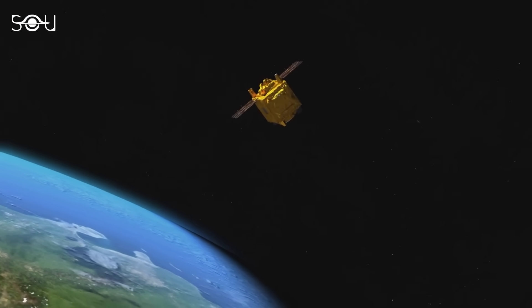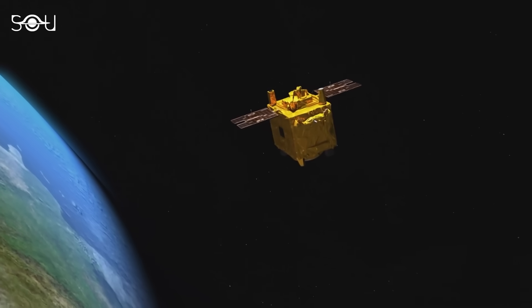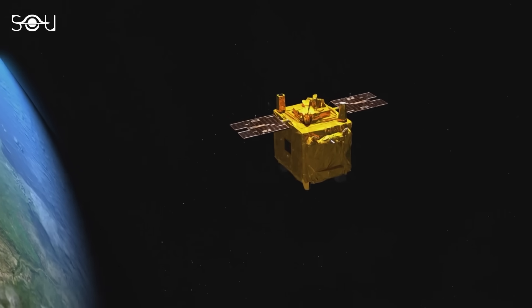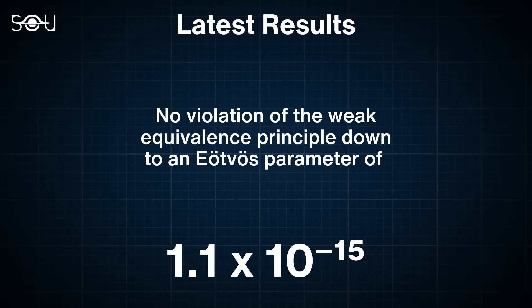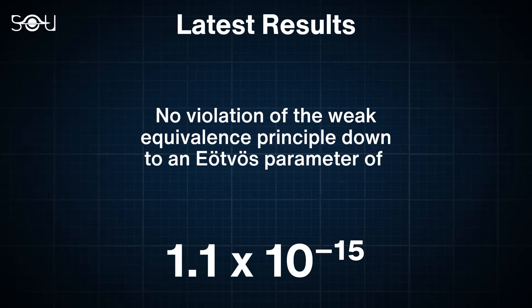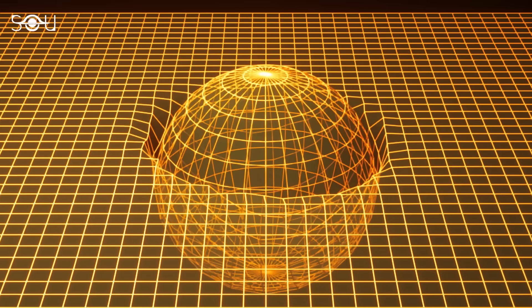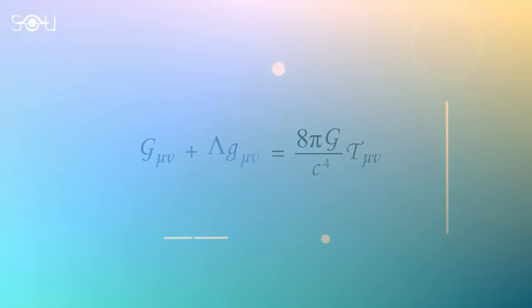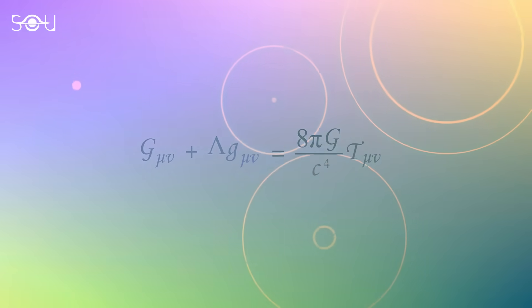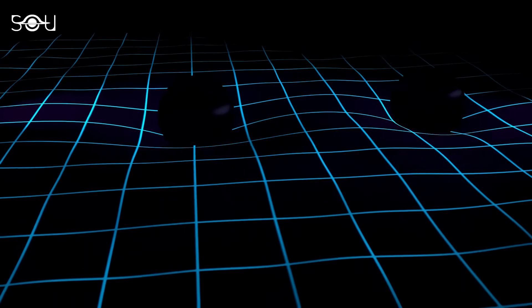However, the satellite was still operational, which meant the work was incomplete and there was still room for improvement. Now the findings are clearer as the full dataset is available. The experiment has found no violation of the principle, constraining the Eötvös parameter to 1.1 parts in 10 to the power of minus 15. This is the tightest bound placed on the weak equivalence principle to date and is unlikely to be exceeded soon, meaning we can safely continue to rely on general relativity with even more confidence than ever.